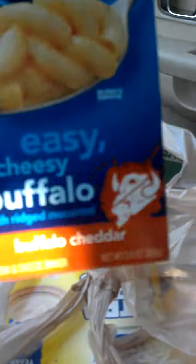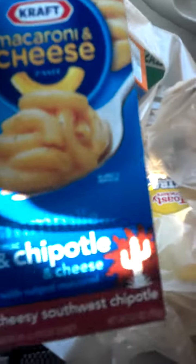I also got six boxes of Macaroni and Cheese. These are the new flavors — sorry about my finger. They only had two flavors there: Buffalo Cheddar and Southwest Chipotle. These are free. They're 10 for 10, and there's a dollar off of two coupons, so you get two for free.